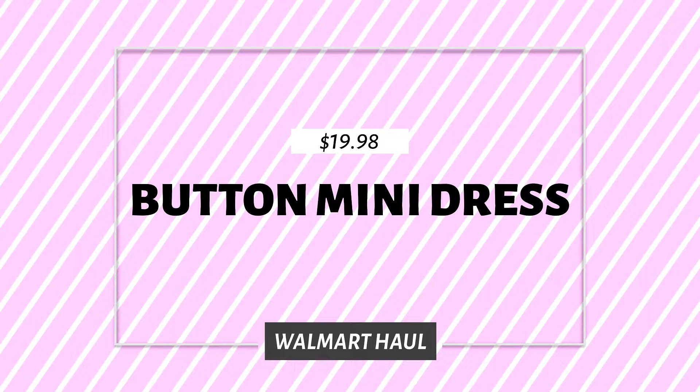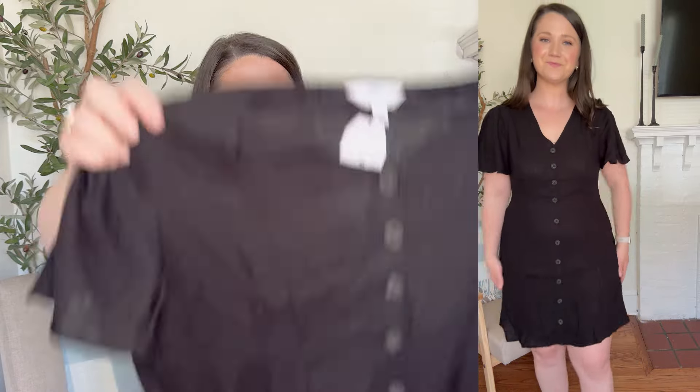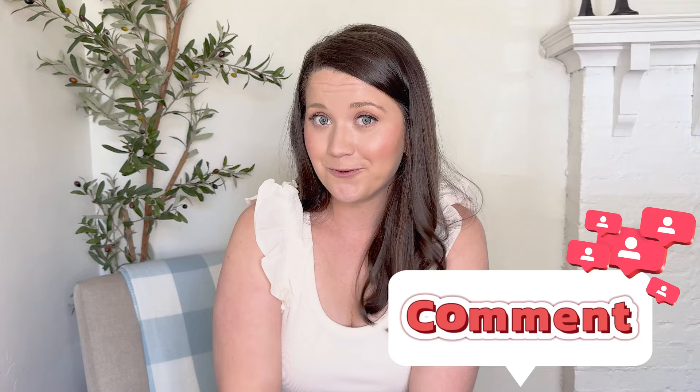Last but not least, the same white linen button-down dress — I also got it in black. I do think I like the white better; it's harder to find white dresses I love. This one is cute too, with darker tortoise-shell buttons, but it does feel a little lighter weight than the white since the white is fully lined. It has all the same characteristics — perfect for beach vacation, running out to dinner after the beach, functional buttons, and breastfeeding-friendly. I got a medium and I'm very impressed with everything from this haul. Let me know your favorite item below, give this video a thumbs up, subscribe, and I'll see you guys next time!